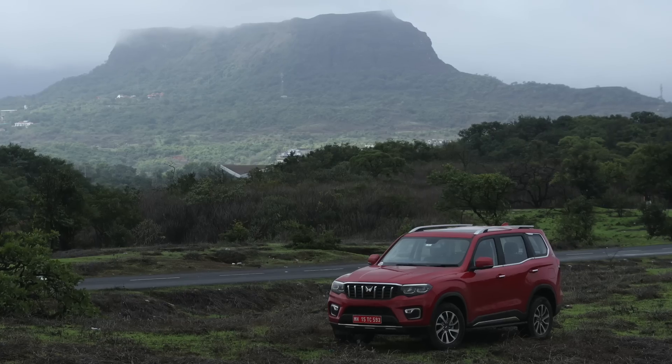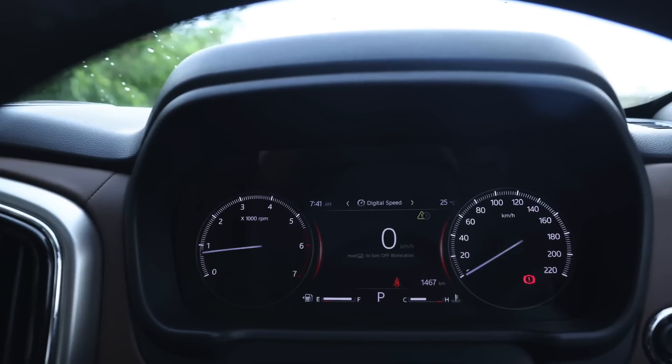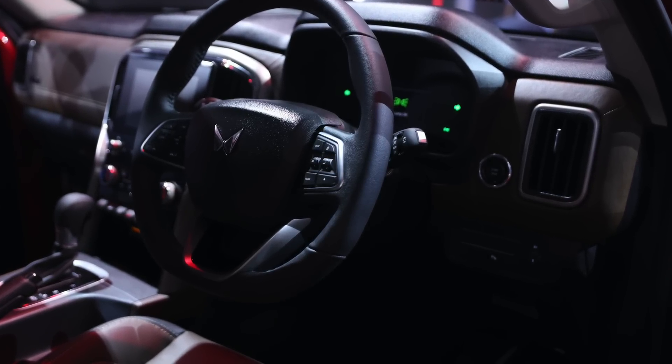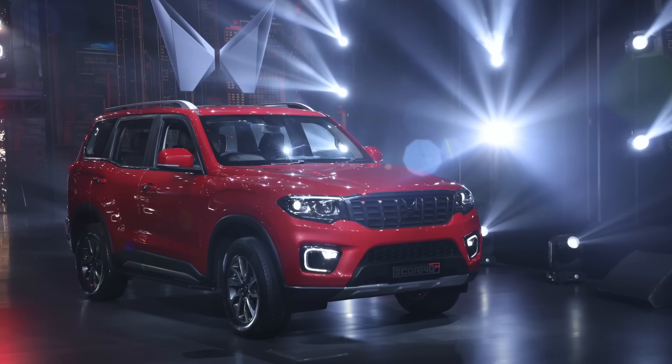But that's not all. There's also more dope on the Scorpio N's fuel efficiency, its featherlight steering, its latest turbocharger technology and its terrain management system. Stay tuned!